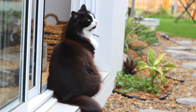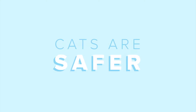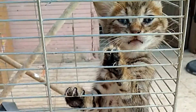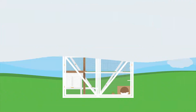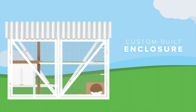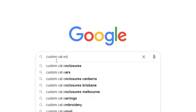Imagine a future where cats in Australia are given independence and autonomy over their environment, where cats are safer without having to stay inside in impoverished environments and reduce harm to Australia's native flora and fauna. The Cat Estate proposes this idea in the form of a custom-built cat enclosure. Enclosures built for cats is no new idea — a simple Google search can show you that.